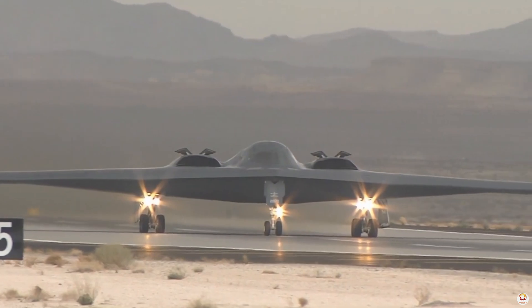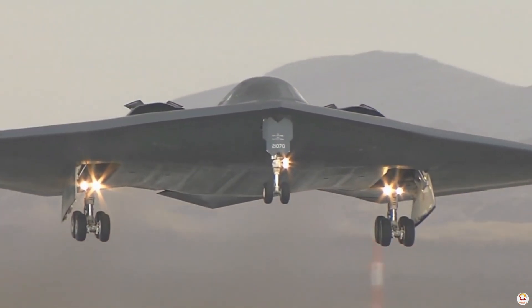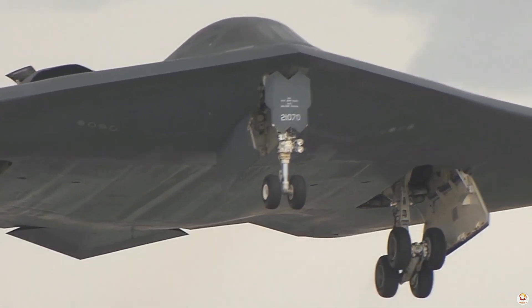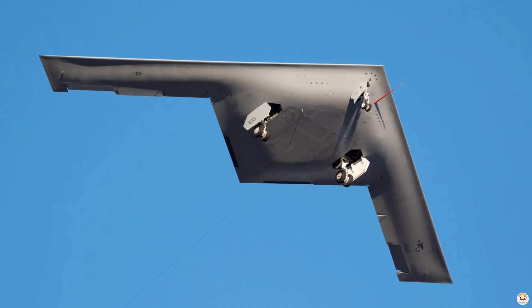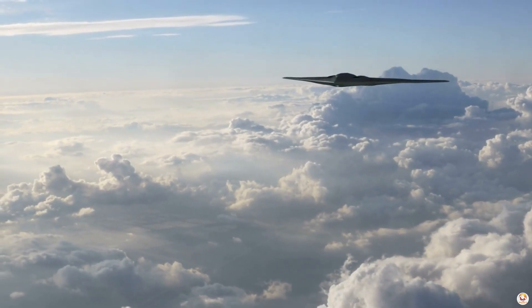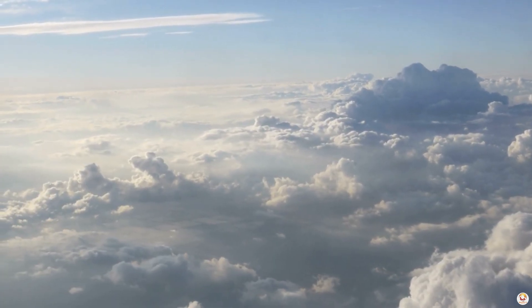As it prepares for its first flight and eventual deployment, the B-21 Raider stands as a reminder of America's commitment to staying at the forefront of global security. This is not just a bomber — it's a game-changer. Stay tuned as we uncover more about this marvel of engineering and its role in shaping the future of air power.